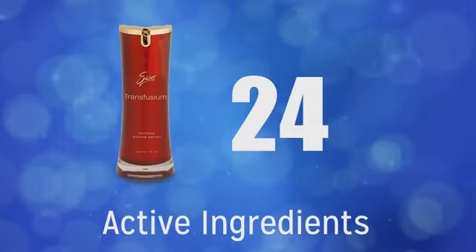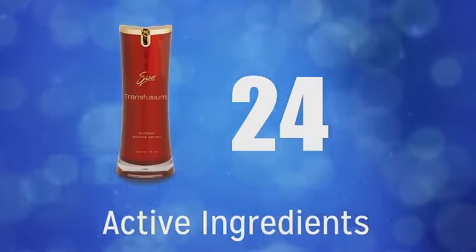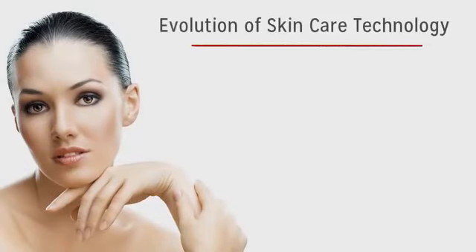Transfusium has no less than 24 actives. To fully appreciate the power of those active ingredients, let's start with a short history of the evolution of skin care technology.